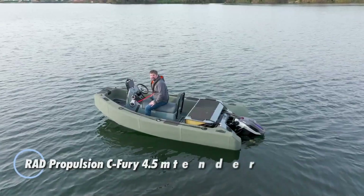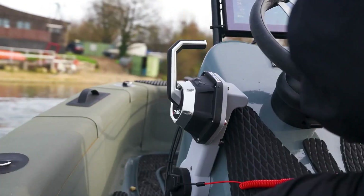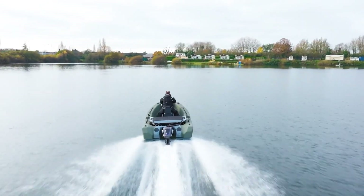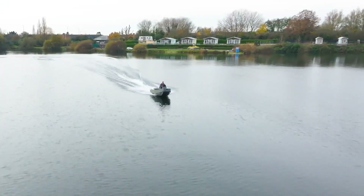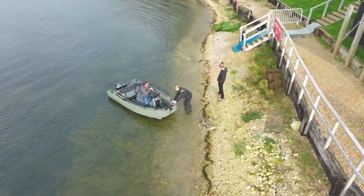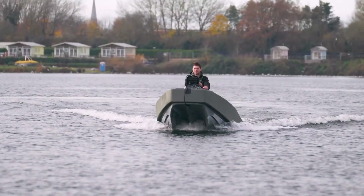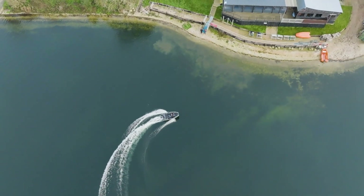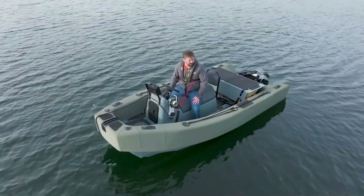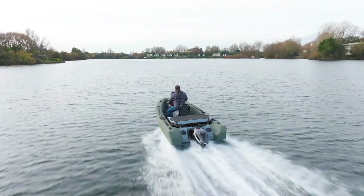The RAD Propulsion Sea Fury 4.5-meter Tender is not a road-going mini-EV, but a compact electric boat that applies advanced EV technology to marine use. Designed as a high-performance tender, it showcases how electric propulsion can transform small craft with speed, precision, and near-silent operation. At its core is RAD's RAD 40 electric drive system, paired with a battery pack of up to around 21 kilowatt-hours. This setup delivers smooth, instant torque and impressive handling, with foil-assisted test runs exceeding 30 knots.